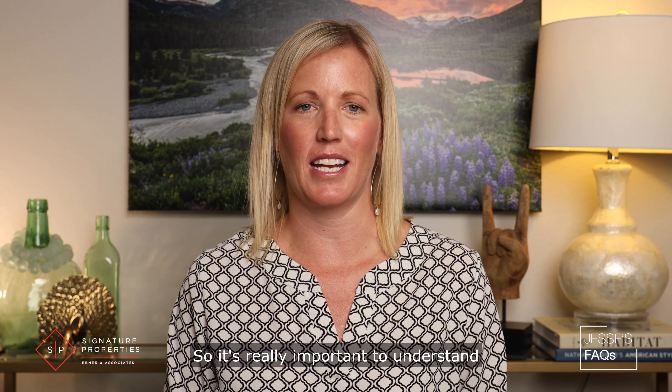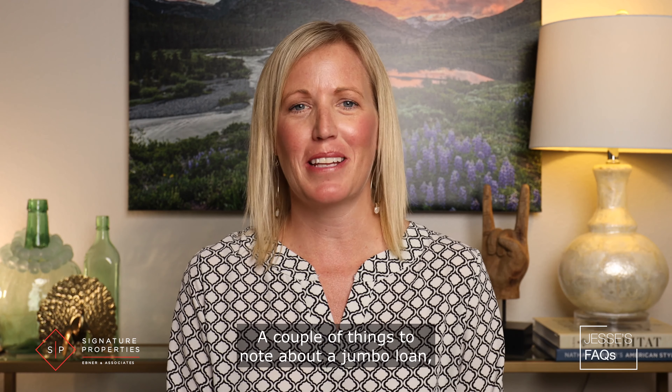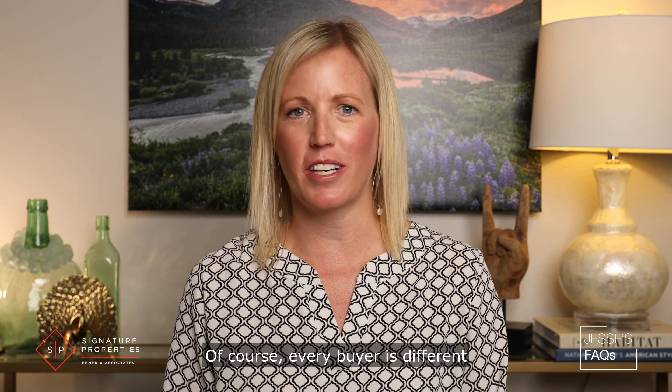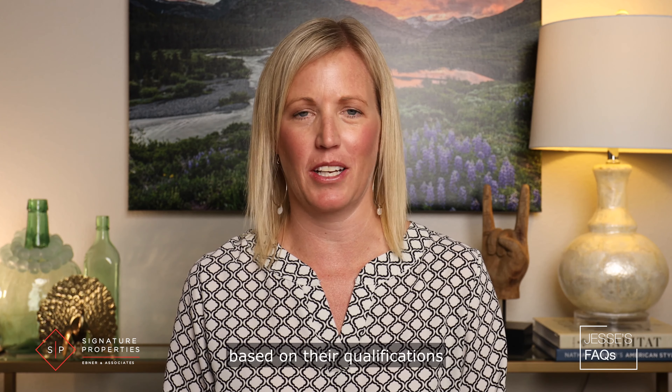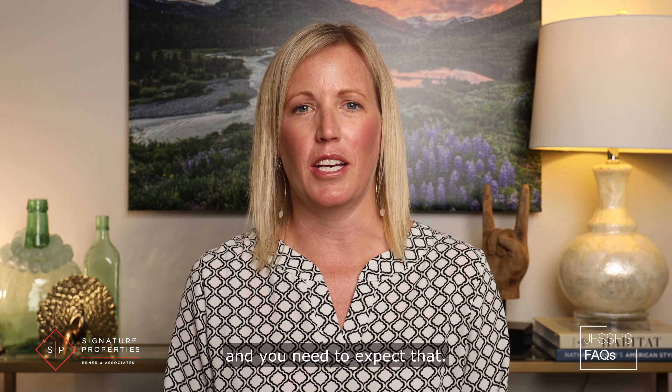So it's really important to understand where that threshold is and what's required for a jumbo loan. A couple things to note about a jumbo loan is that you're going to most likely be required to put 30% down. Of course every buyer is different based on their qualifications, but 30% down payment is pretty typical and you need to expect that.